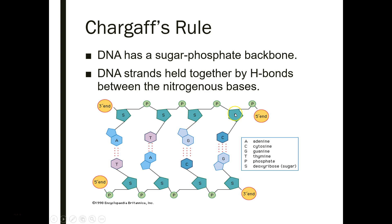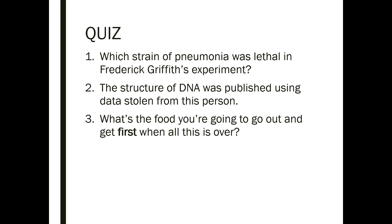And that's it for today. Well, not quite — you should watch the second video on Rosalind Franklin. Here's the quiz, and I hope everyone's staying safe. Have a good one.